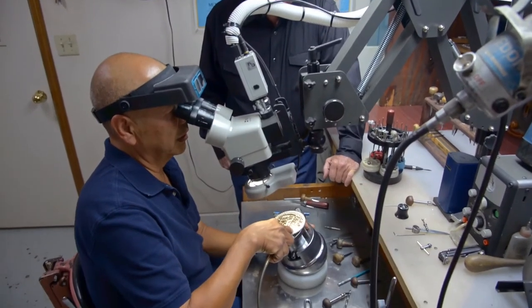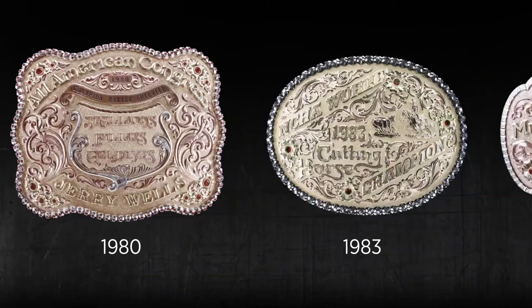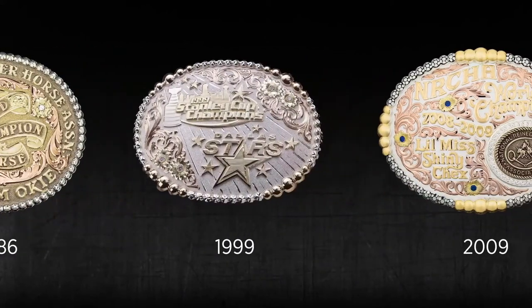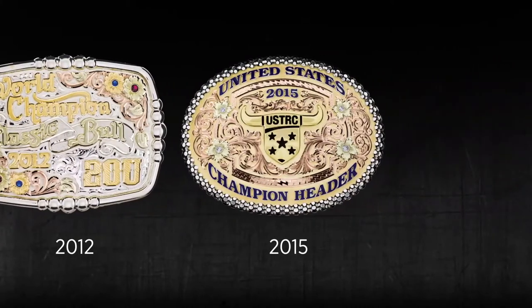Through modern technology here at GiftS, we're able to be fast, accurate, and consistent, and keep a high level of quality all the way through the job. One thing that really stands out to me is the level of detail in our product. I encourage anybody to really take a close look at any buckle — it really shines through, down to every last cut.